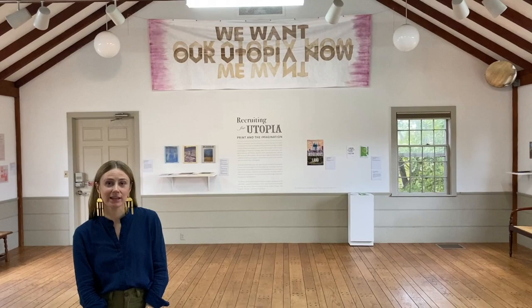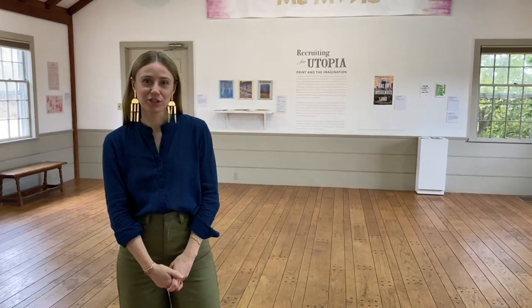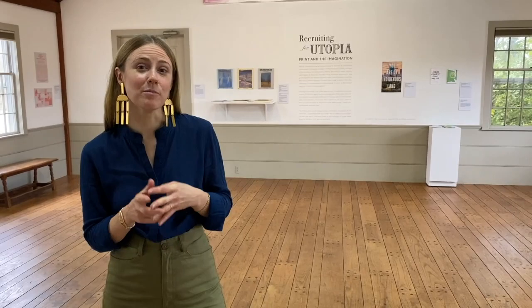Hi, my name is Paige Johnston, and I am one of the co-curators of Recruiting for Utopia, which is an exhibition currently on view here at the Fruitlands Museum. Today I'm going to give you a mini-tour of the contemporary part of the exhibition that you can see behind me here in the Wayside Gallery.